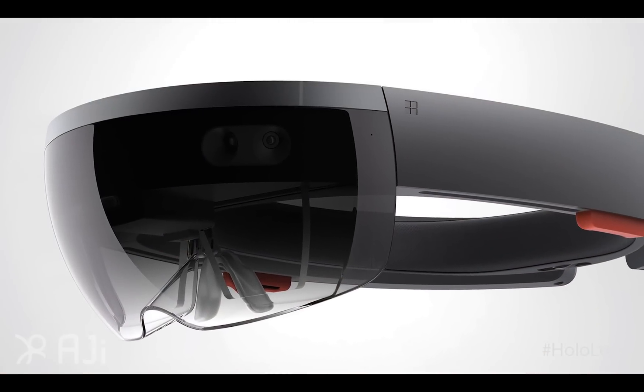Welcome to the AJI HoloLens Unboxing. I'm John, and we just got this in the mail. I've got my knife here and we're going to unbox the HoloLens.